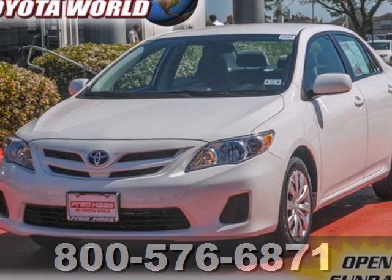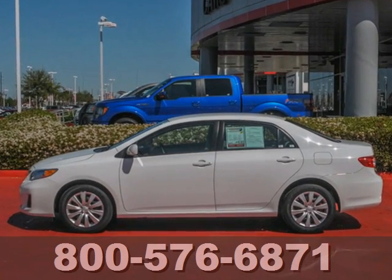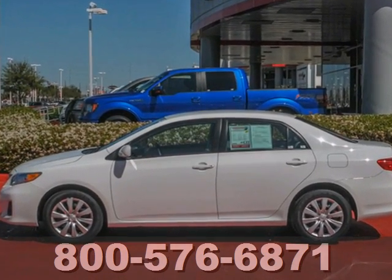Here's a 2012 Toyota Corolla. Affordability comes standard along with air conditioning, tilt and telescopic steering wheel, and daytime running lights.